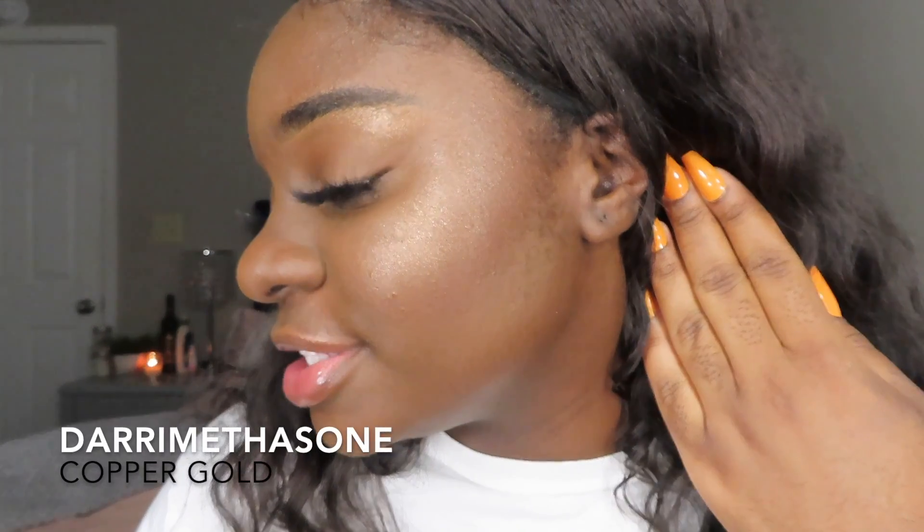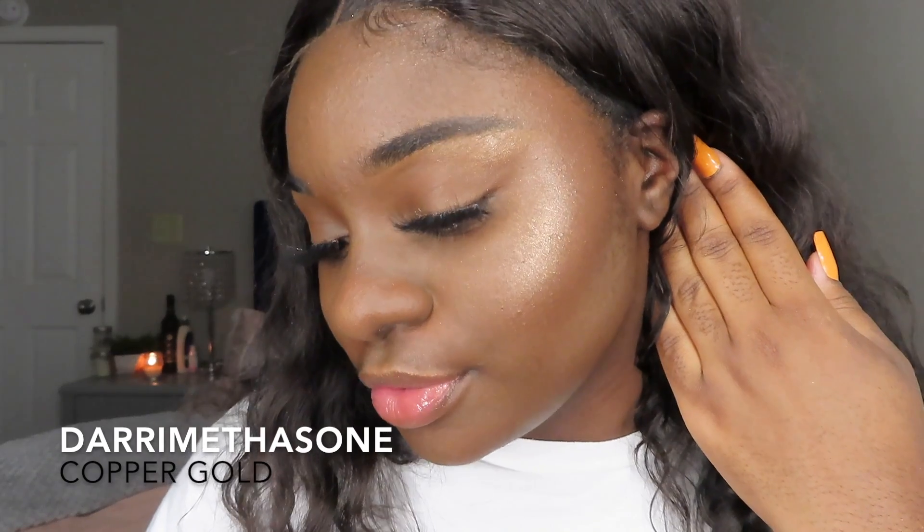And this is Derry Methazone — a beautiful, beautiful copper. What I like about these too is that these are the most natural for deep to dark skin tones. I love how it just blends into my skin so effortlessly. And these are my favorite everyday glows.